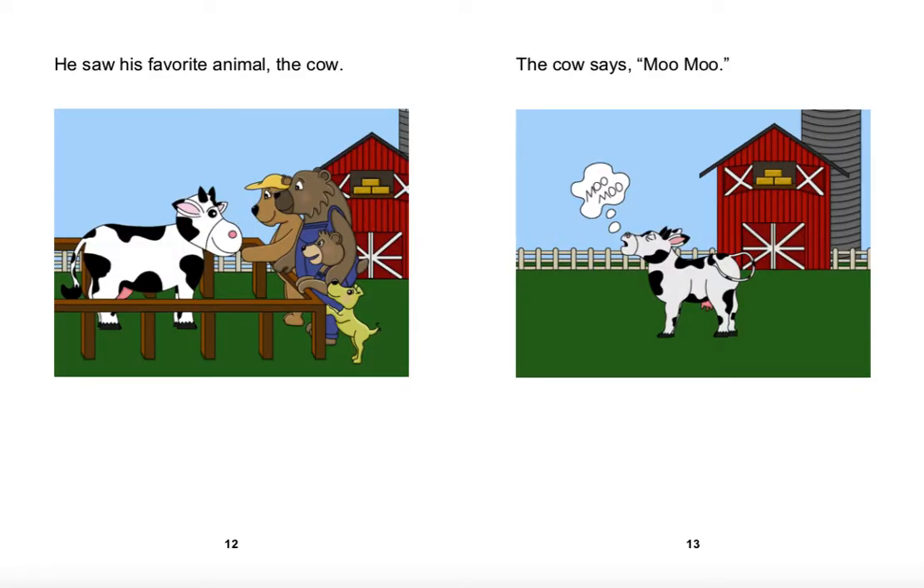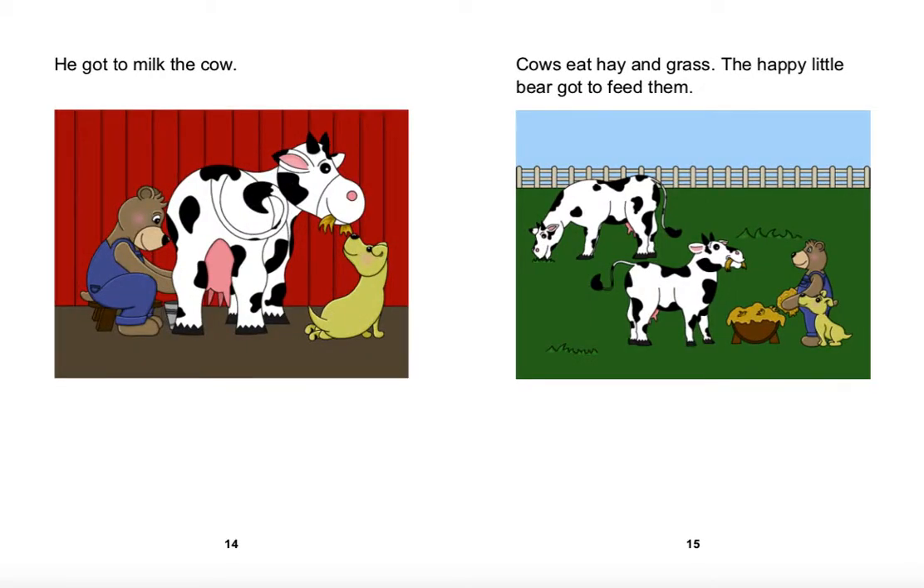He saw his favorite animal, the cow. The cow says moo moo. He got to milk the cow. Cows eat hay and grass. The Happy Little Bear got to feed them.